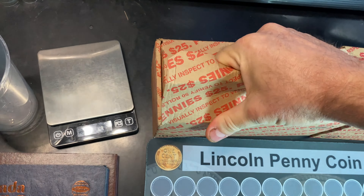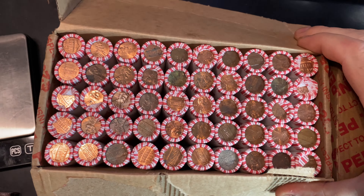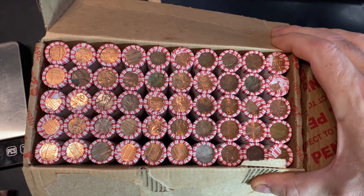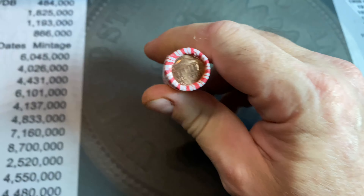It looks like it's going to be okay. Let's take a quick peek at the top — like I said, it doesn't look that great as far as copper. I don't see any wheat cent enders either, and nothing that fancy on the top side. Either way, we've got a 50-roll hunt ahead of us for this first box.